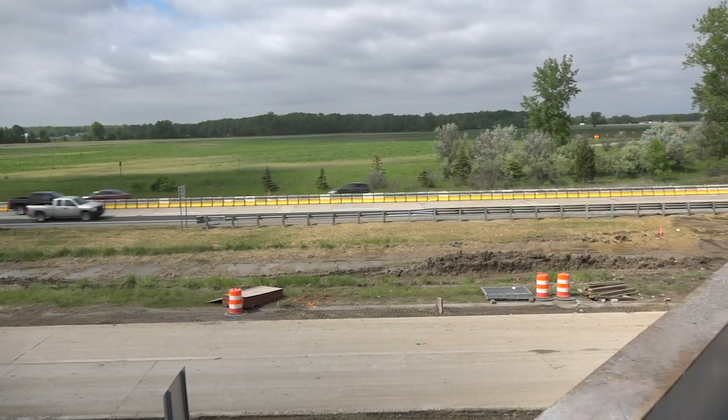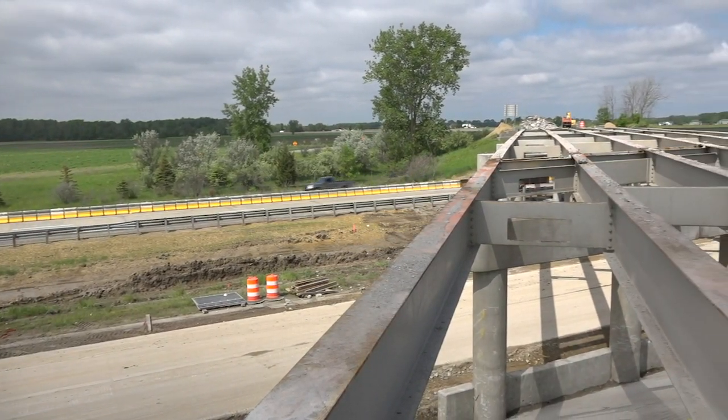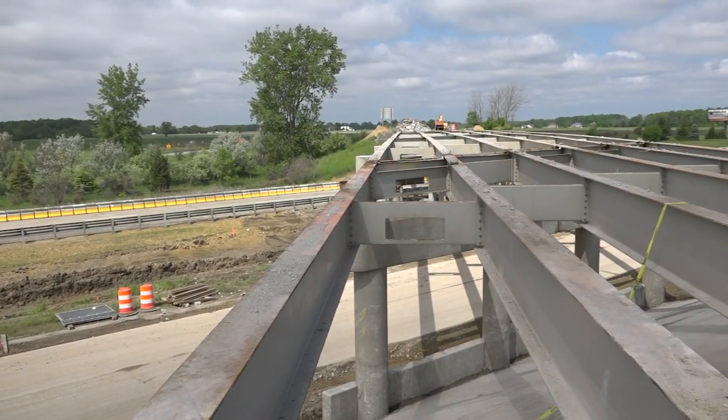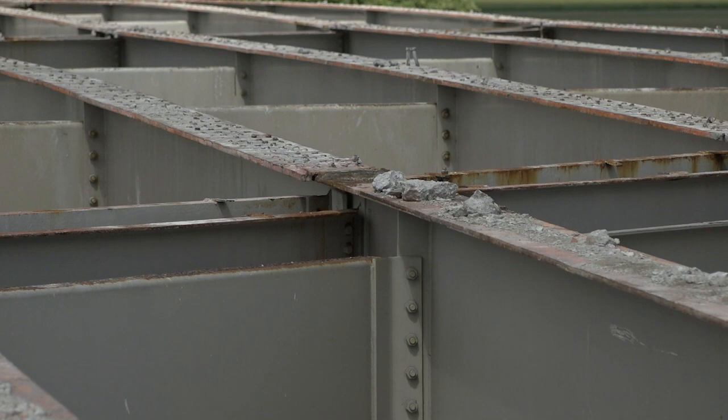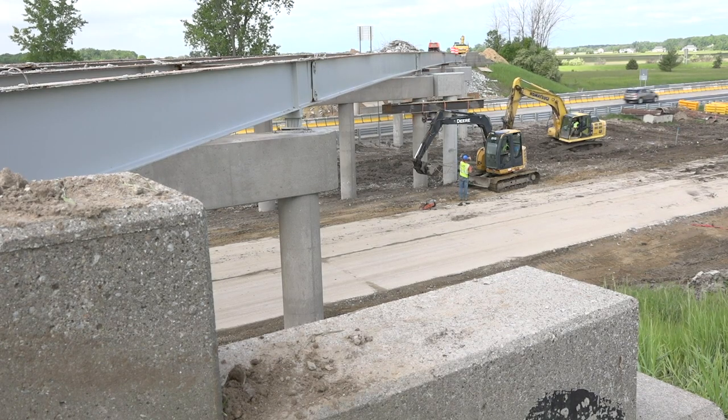With this road project, we have 11 bridges that we're going to be doing various different sorts of reconstruction — all from total deck replacement to partial deck replacement, deep deck overlays, and a variety of different bridge fixes.